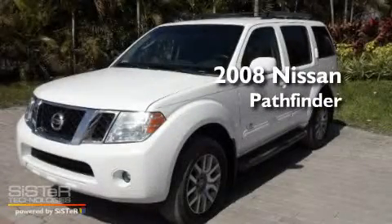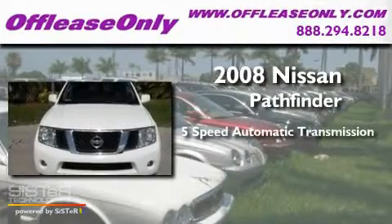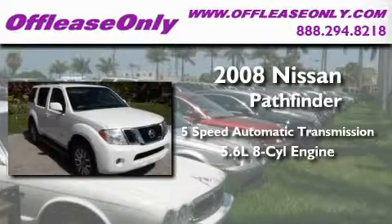This is a 2008 Nissan Pathfinder. This SUV has a 5-speed automatic transmission and a 5.6-liter V8.